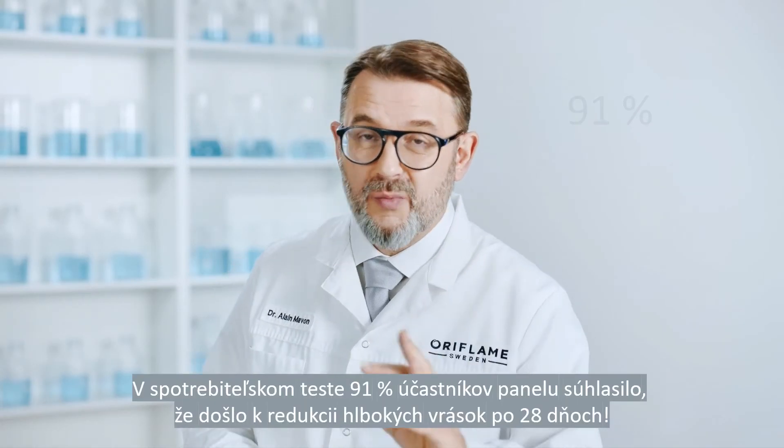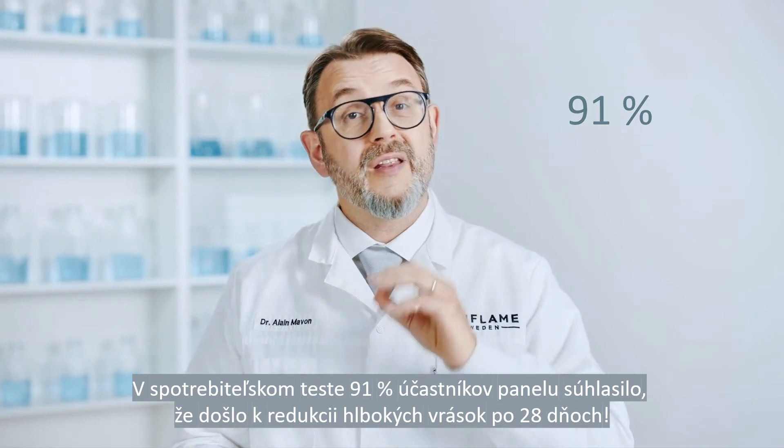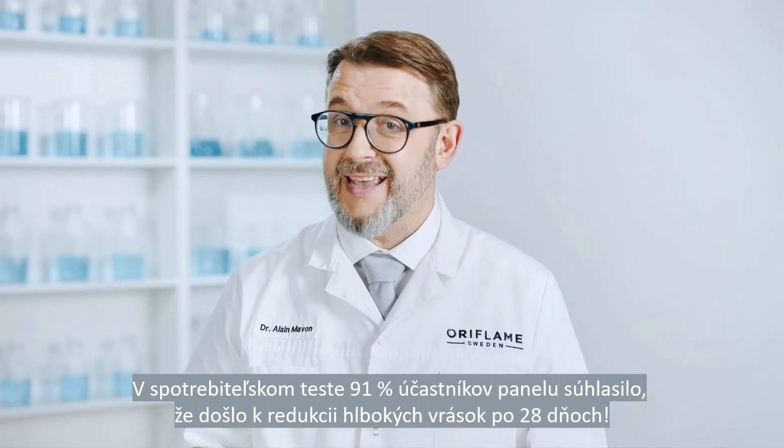In a consumer test, 91% of the panelists agree there was a reduction in deep wrinkles after 28 days.